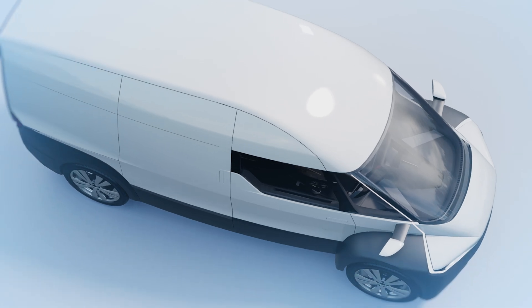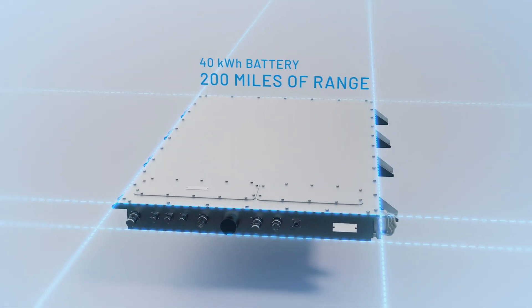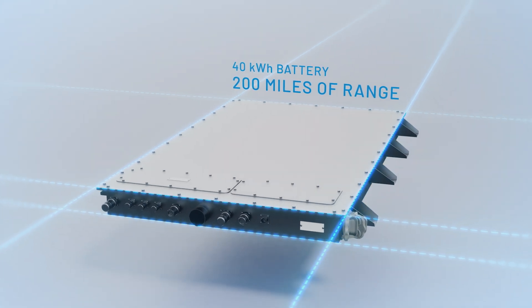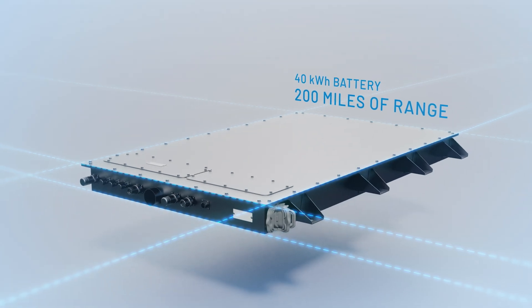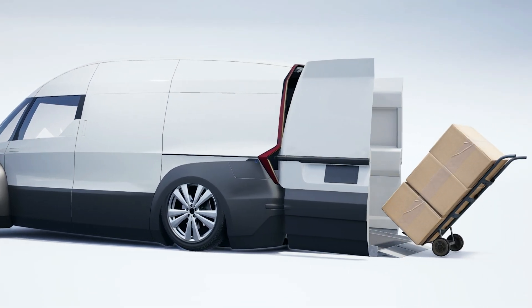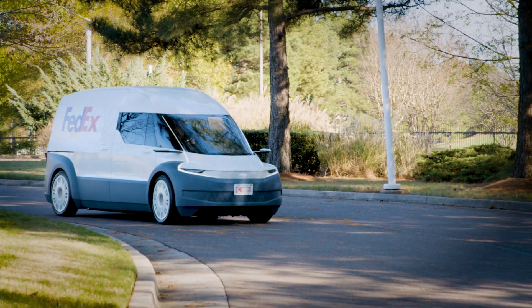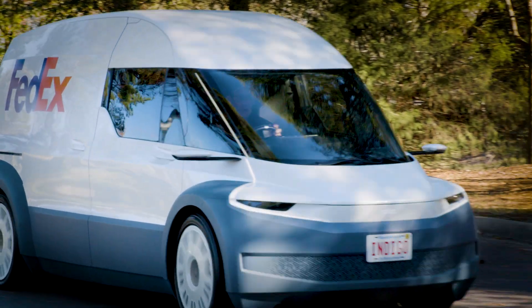The Flow's high efficiency enables a small 40-kilowatt-hour battery to go 200 miles on a single charge, and can recharge faster on standard Level 2 chargers everywhere. The Flow can even kneel for easy wheelchair and cargo loading without costly lift kits. Our strategic investor, FedEx, helped shape the design of our Flow Cargo.